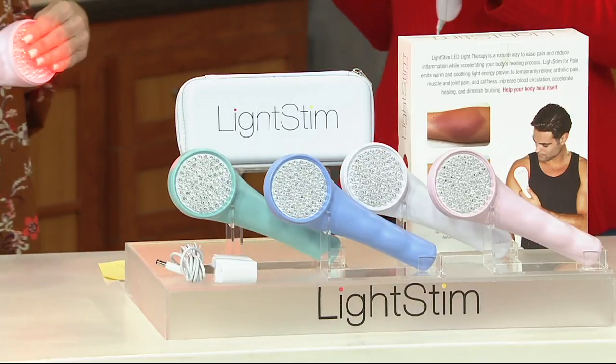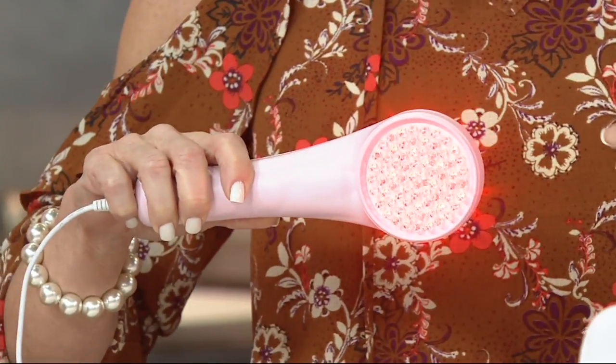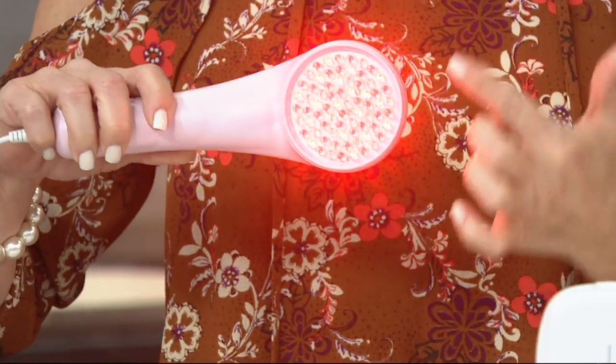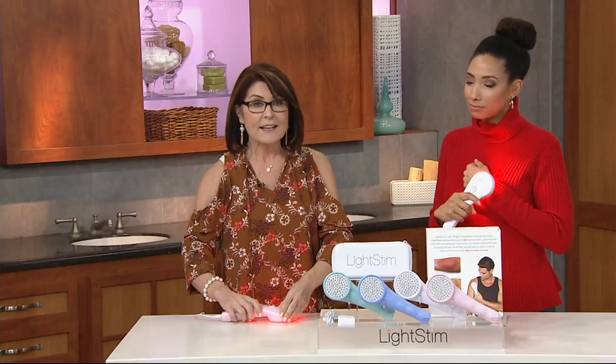Treatment is pre-programmed to run anywhere from five to thirty minutes, then it shuts off automatically. I like people to warm it up a little first so it feels even nicer against the skin. If you look at the back, some LEDs appear unlit — that's the infrared, which is invisible to the naked eye. There are 72 nodes in this four-inch base. The four wavelengths — both visible red and invisible infrared — attack your pain in four different ways, unlike typical single-wave LED devices.